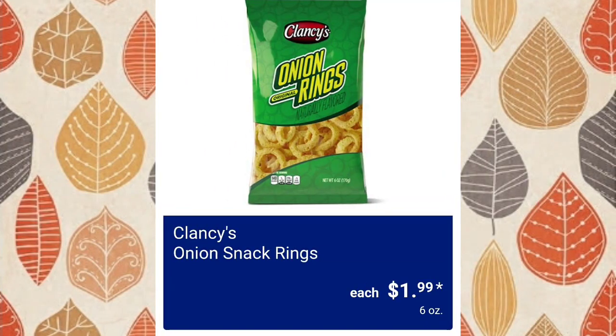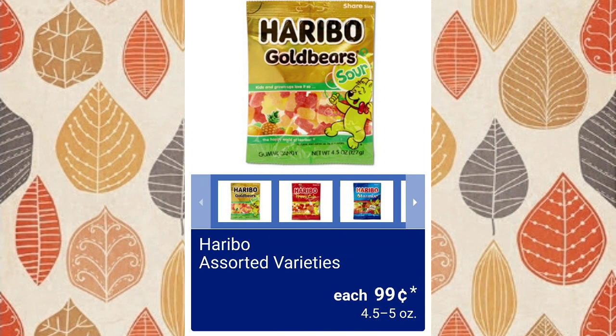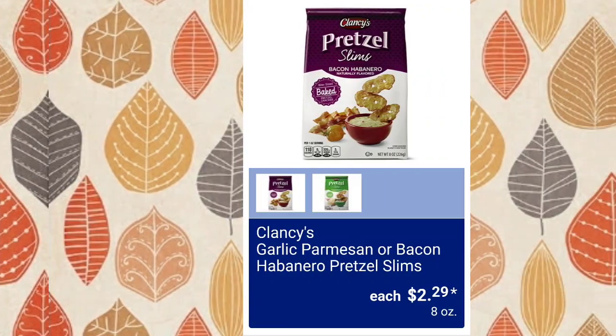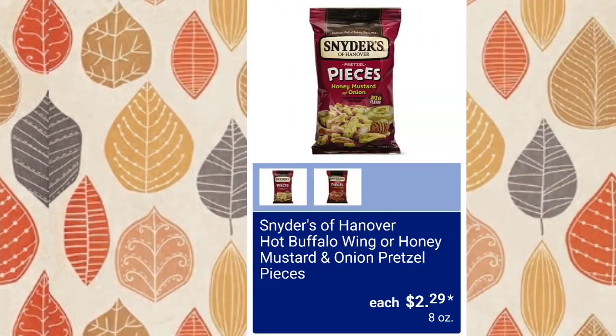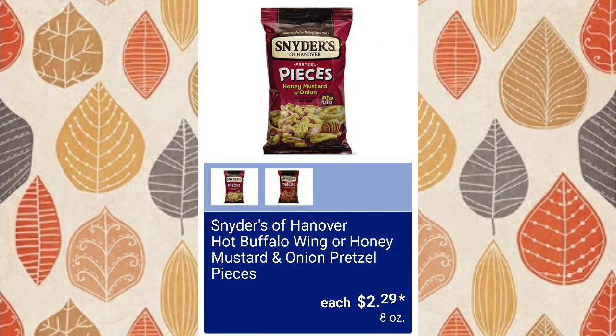Clancy's onion snack rings, $1.99 each — I wonder if they taste like actual Funyuns, what do you guys think? Haribo — assorted varieties, $0.99. Clancy's garlic parmesan or bacon habanero pretzel slims, $2.29. Snyder's of Hanover hot buffalo wings or honey mustard and onion pretzel pieces — so yummy — $2.29.